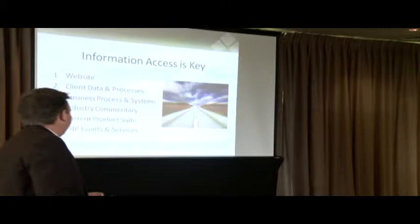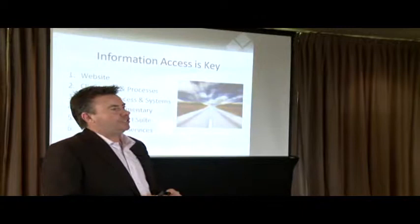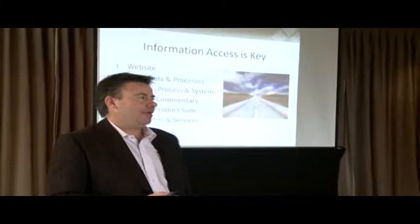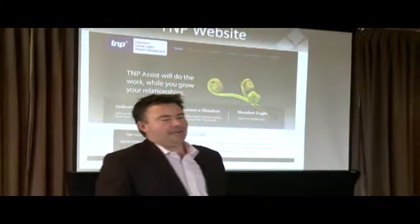We also have more information around our current product suite — obviously with insurance, home loans, and wealth management. TNP carry a big supplier list, so what we're now trying to do is to keep more and more information about the suppliers' products so that you've got a place to go and get that information if you need to. And then lastly, obviously the TNP events area, calendar, what's going on and the services that we offer that you can tag into — we also want to make you aware of that.